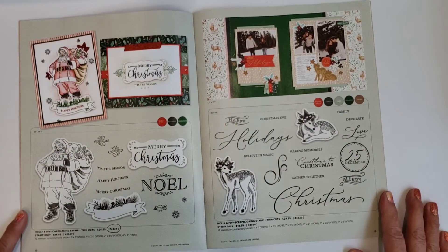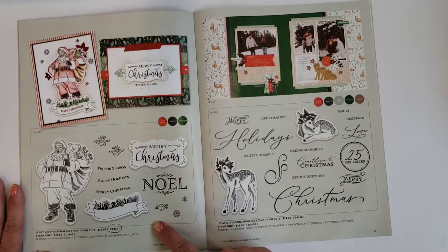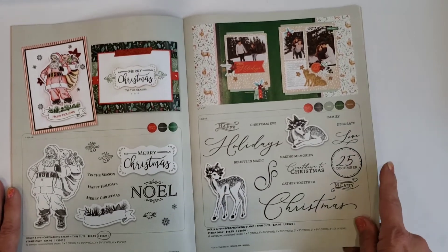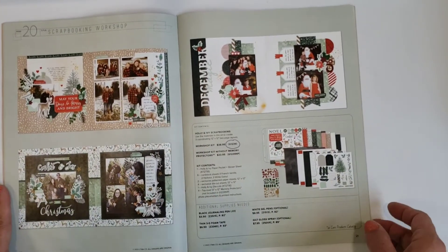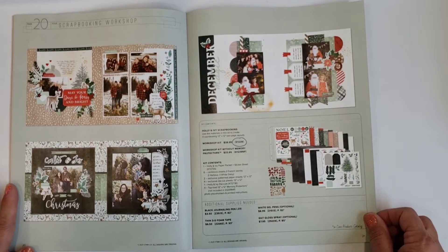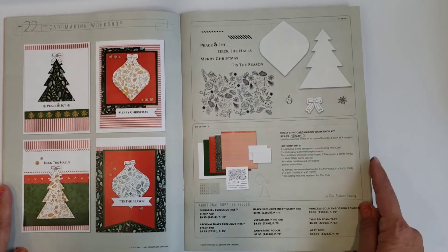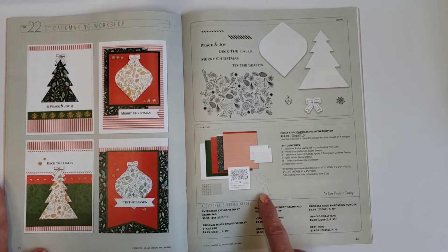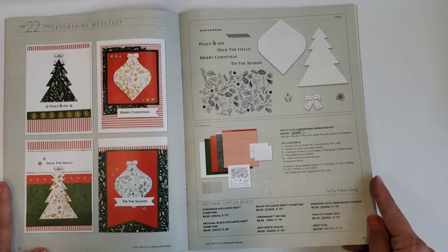These are some of the Christmas stamps — love this Holly and Ivy one. This is card making, this is scrapbooking, and they cross over and coordinate with everything. This is the Holly and Ivy scrapbooking workshop, and the card making workshop features fun little ornaments and tree cuts. This one comes with some thin cuts to cut the shapes out after you've stamped them, which is a lot of fun.